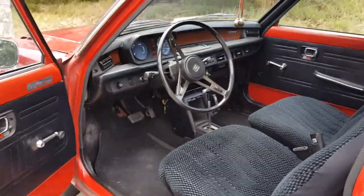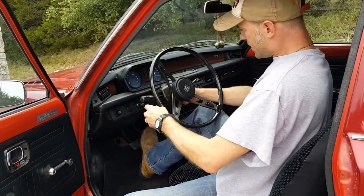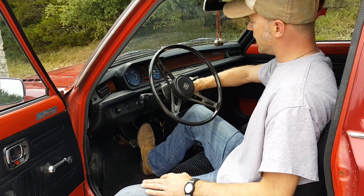Let me go ahead and start this thing up. That's 97,000 miles on it — 97,803 right at this very minute.